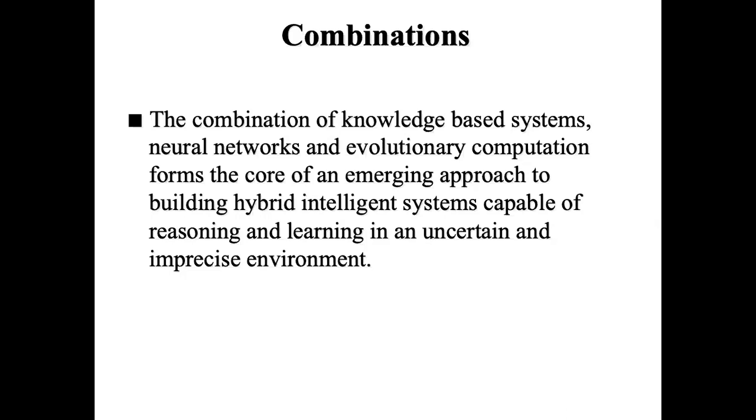For example, a neural network has the strength of learning, and fuzzy systems have a strength of reasoning. So when you combine these two together, you are actually combining the strengths of learning and reasoning.